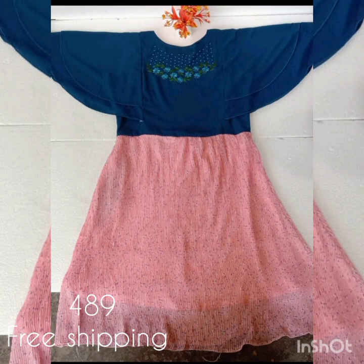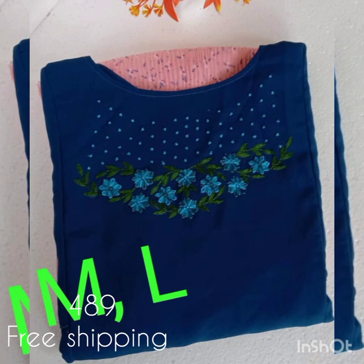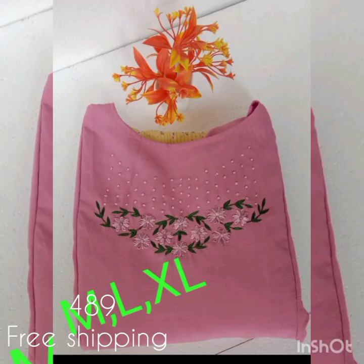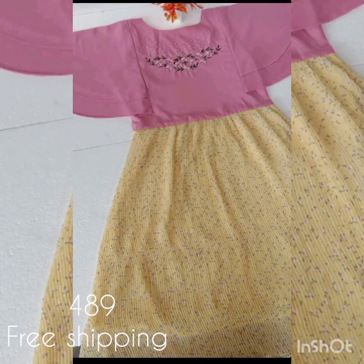The next pattern is a Jojet fabric. It has butterfly sleeves. The down portion is a wrinkle and it has a printed material. It has a chest portion and heavy handwork. It has two sheets and is available in the picture. The price is 499 with free shipping.